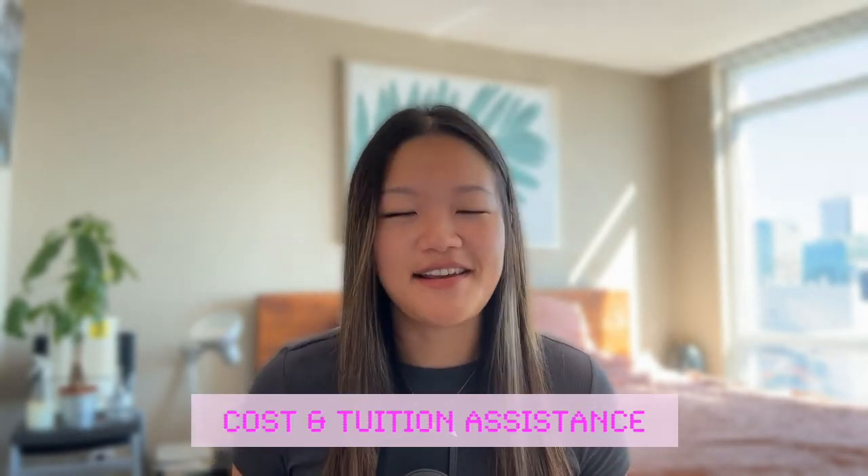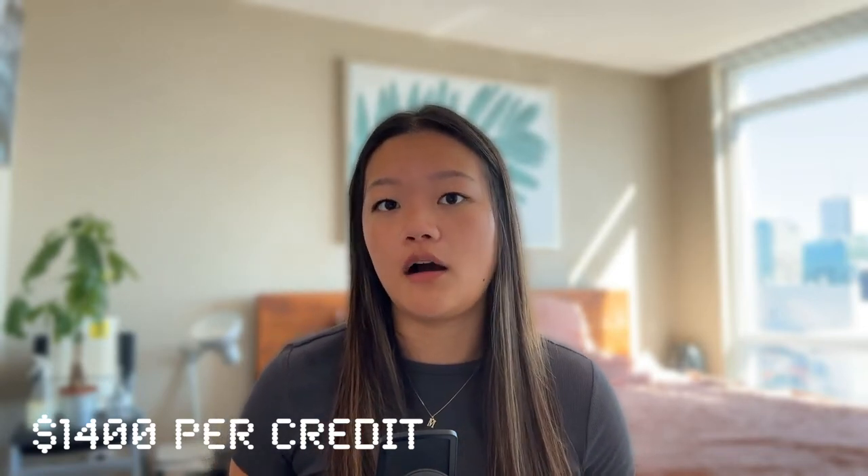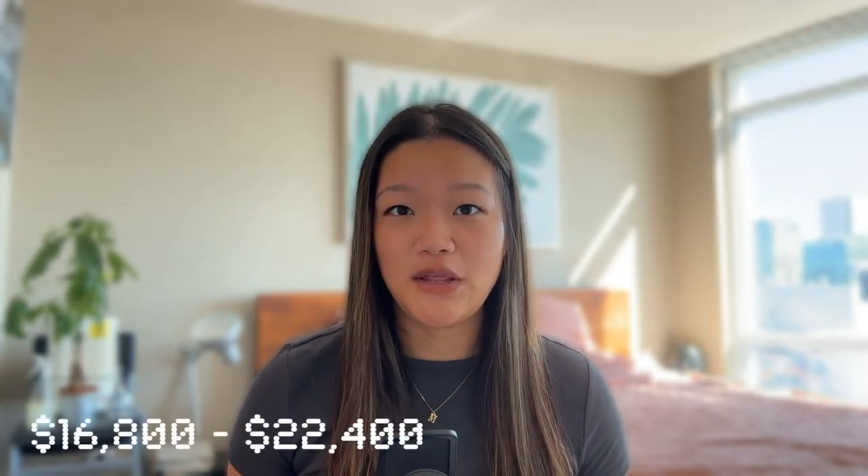Let's talk about cost — and it is not cheap. Tuition for each course is $1,400 per credit, and all courses in the program are between three and four credits, which means you're looking at between $4,200 and $5,600 per course. With four courses, that's between $16,800 and $22,400 for the entire program. The good news is that if you're already working in industry, many employers offer a tuition assistance program — essentially a yearly allowance for learning opportunities, which should include programs like this. You can ask your employer to cover it, or spread out your courses so each year is covered.